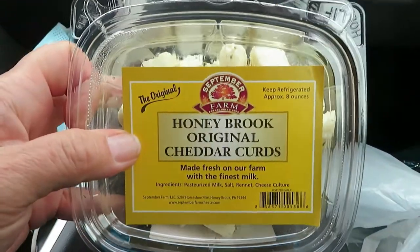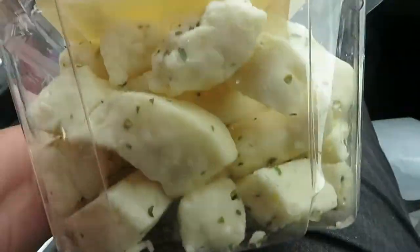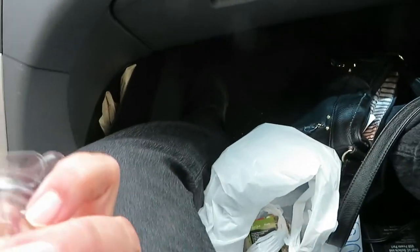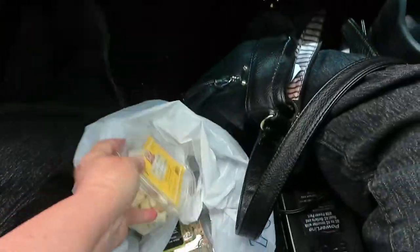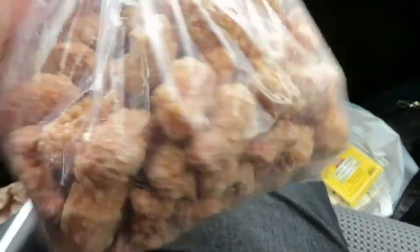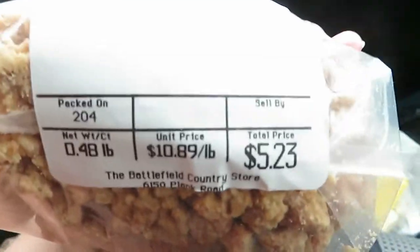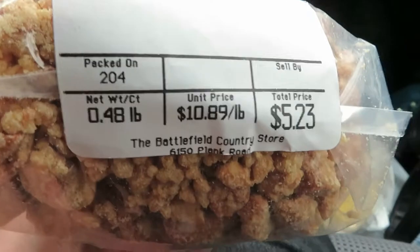They had cheese curd — I love cheese curd. This is cheddar curds, roasted garlic. I got cheese curd cheese, that went for about three something maybe. And then we got some cashews — coconut crunch cashews. They look pretty good. They were $5.23, $10.89 a pound. This is half a pound.